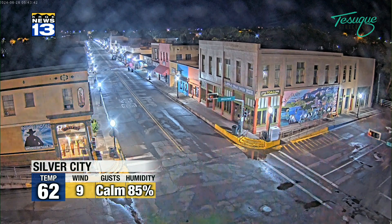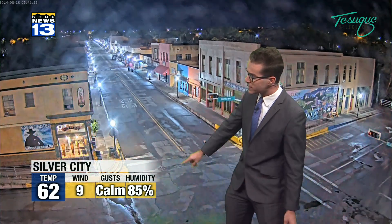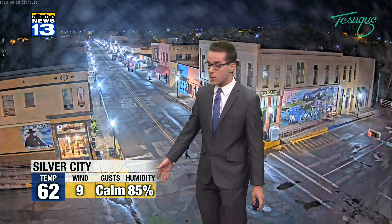This morning we are rain-free in Albuquerque, but we did get a lot of rain in Silver City — at least a quarter to a half an inch fell heavily, and now we're just left with rain-cooled air, some clouds, and very damp conditions. Humidity at 85 percent right now in Silver City, 62 degrees, with wind at nine miles per hour.